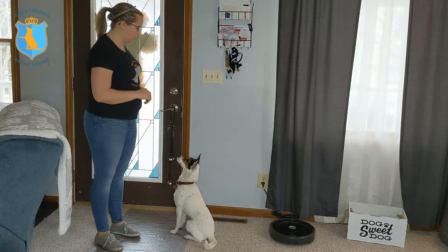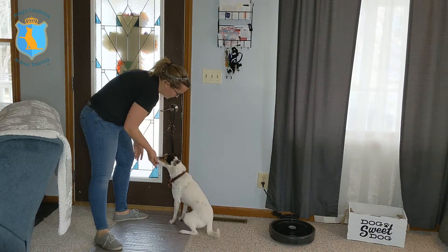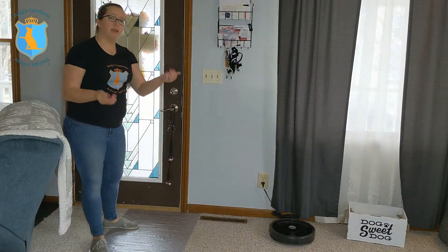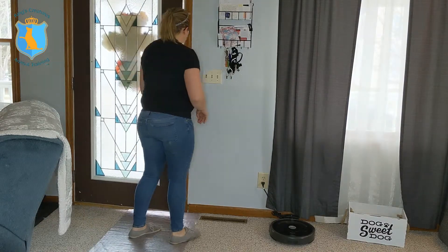So once he's learned to ring those potty bells, it's going to look a little bit like this. He rings the bell, and we let him outside. Once we let him out there for a little bit, he can come back in — but we want to make sure we have those door manners, so he's going to sit before he comes back in through the door.